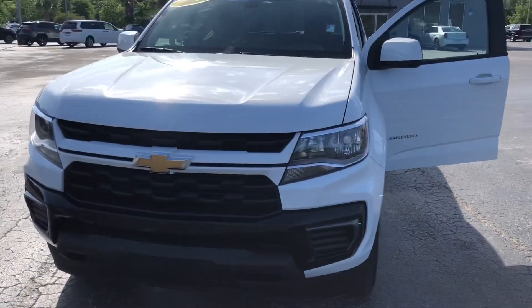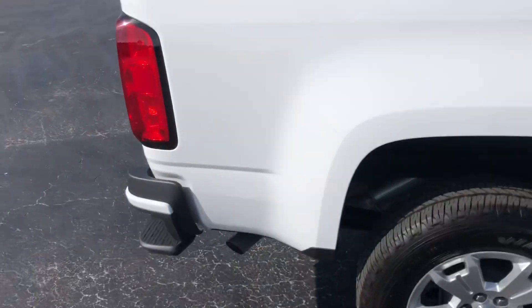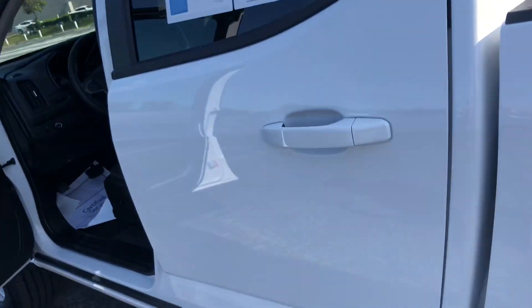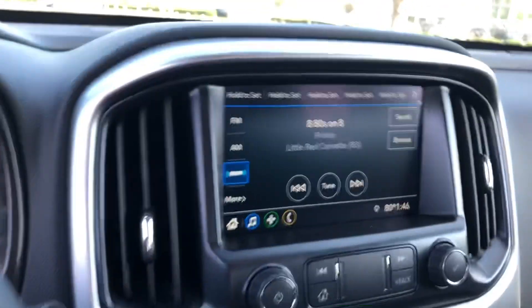Let me do a quick walk-around so you can see the vehicle. Here we are — our 2022 Chevy Colorado, brand new with 512 miles on it. This is the V6, crew cab configuration. It's going to have automatic headlights and a digital display up front.